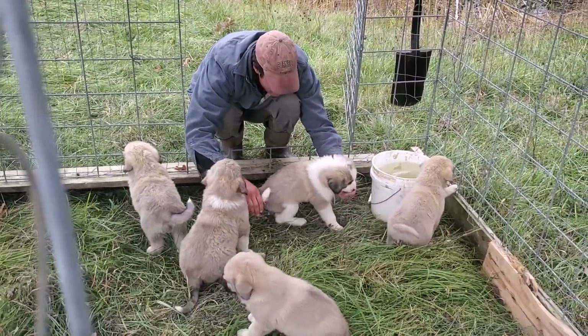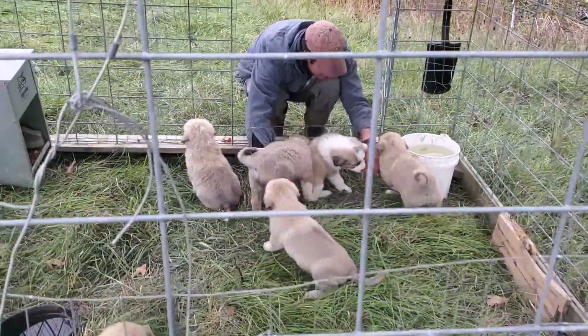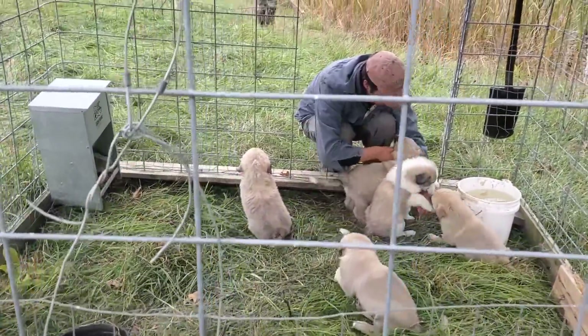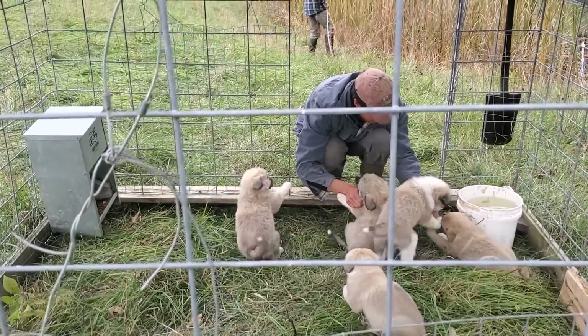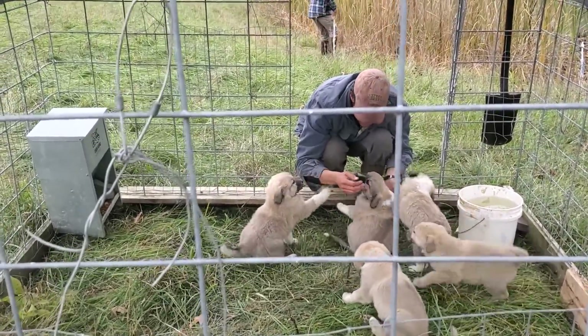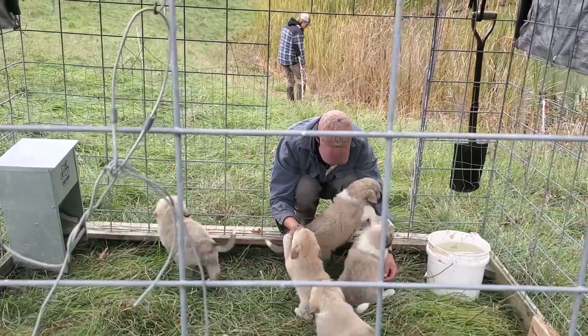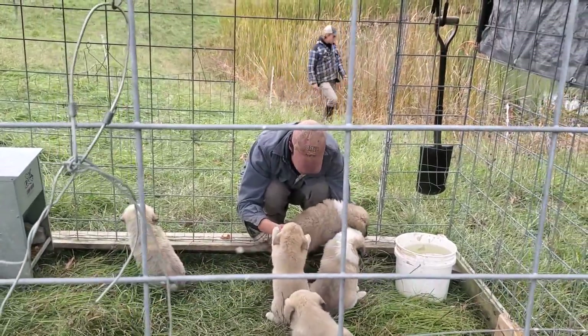She's already taming down — that's only been one day. Now, you don't want to over-tame them. You don't want them so tame that they think they're people and not guard dogs. But when they're a little like that, I'd rather have them that way than dogs that just take off running and hide from you.